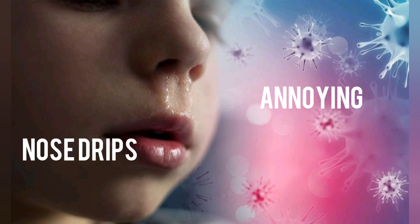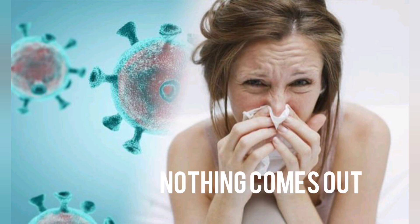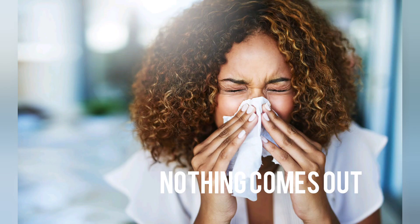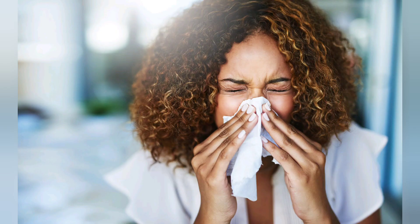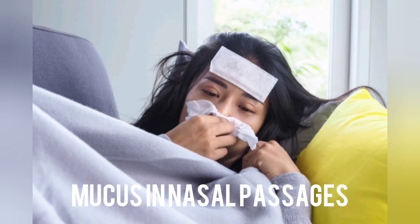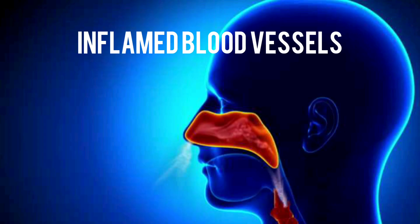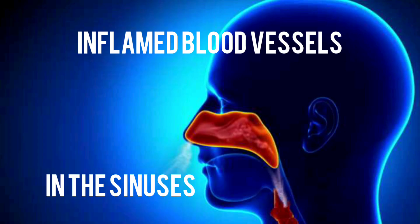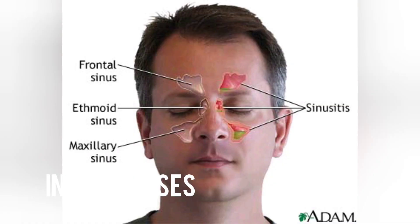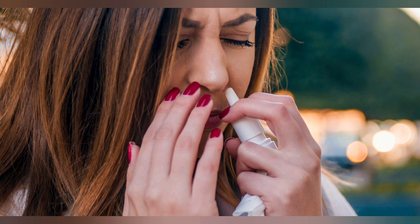A stuffy nose can be really annoying — your nose drips, you sound funny when you talk, and just when you want to blow your nose and finally breathe again, nothing comes out. Many people think that a stuffy nose is the result of too much mucus in the nasal passages. However, a clogged nose is actually caused by inflamed blood vessels in the sinuses. The irritated vessels are usually triggered by a cold, a flu, allergies, or a sinus infection.